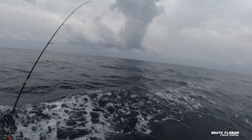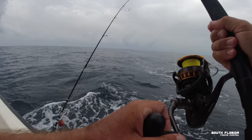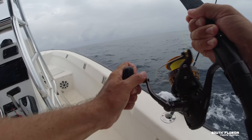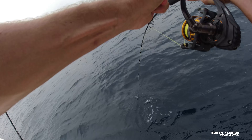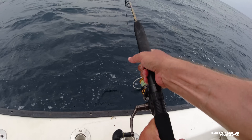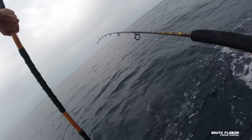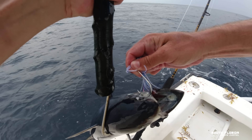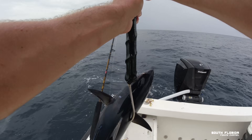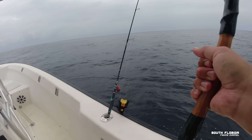Oh my — we're about to get spooled! Another Bonita trying to go down on me. Heck yeah! Another Bonita. These guys are just grabbing our lines and running.